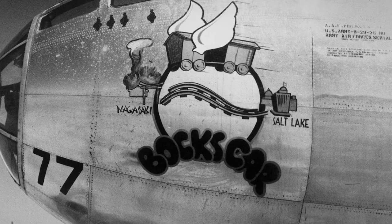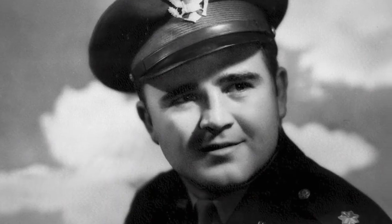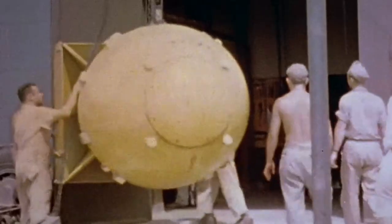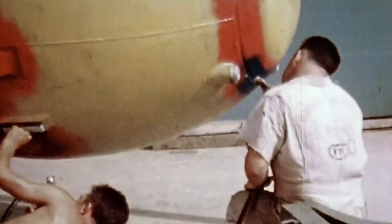August 8th, 1945, Tinian Island. The B-29 Boxcar is selected to carry a second atomic bomb. Because Major Charles Sweeney had flown the instrument plane on the Hiroshima mission, he was chosen to be the pilot and commander of the second atomic mission. Truman's bluff was really to indicate that we had a whole arsenal of these bombs — although of course we only had the two. Boxcar's payload will be a 10,000-pound plutonium bomb known as Fat Man, equal to 21,000 tons of TNT — even more powerful than the blast at Hiroshima.